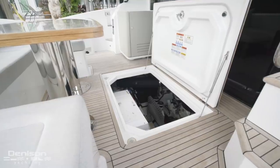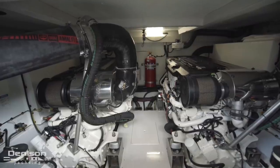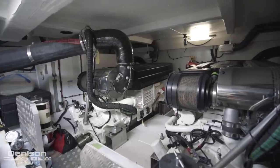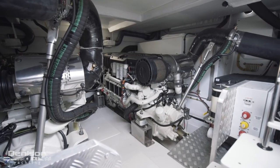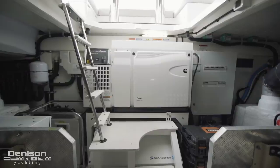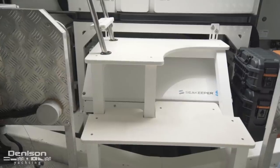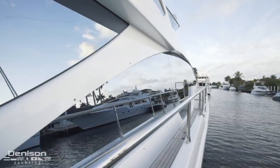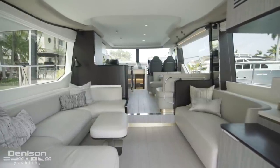Just below the aft deck's teak sole is the engine room access hatch. Down here are three features of note. The first are her essentially brand new Volvo Penta D13 engines. These 900 horsepower engines give her a cruise speed of 28 knots and a top speed that exceeds 31 knots. The other two items of note down here are her Cummins Onan generator, as well as her Seakeeper gyroscopic stabilizer. Where her exterior lines are aggressive and pronounced, her interior takes on a completely different, more wrapping, softer aesthetic.